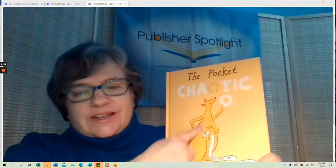Another book that talks about a different emotion is A Pocket Chaotic, from Cicada Books. You can't really tell from this, but right here is almost fluorescent — a fluorescent orange. It just jumps off the shelf.